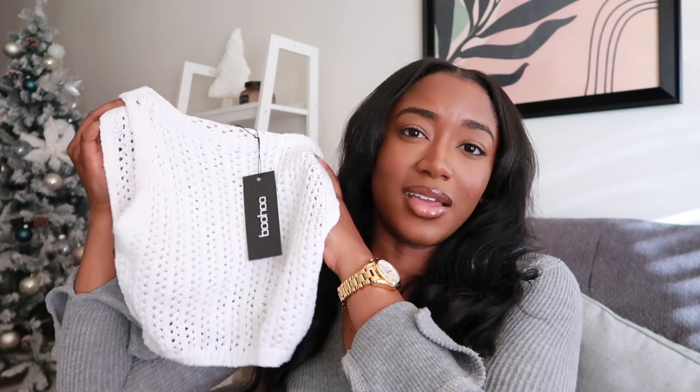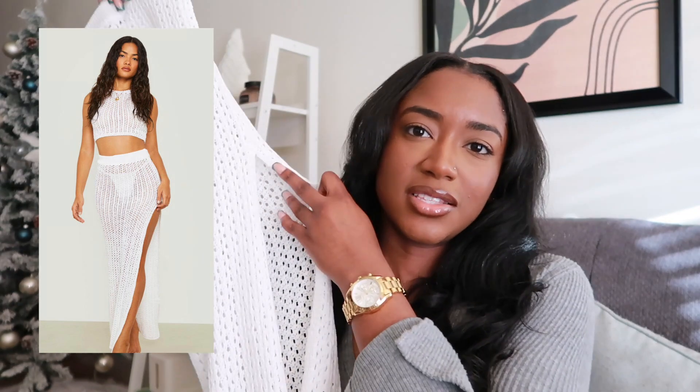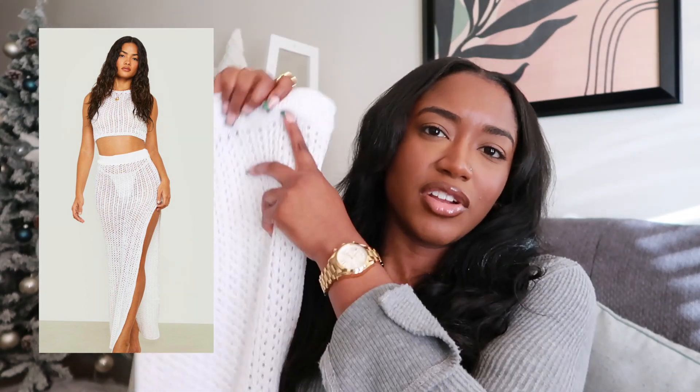I was going to wear it with a cute bathing suit underneath but it's just too tight. I'm going to return it — I don't even know if going up to a large would give a good fit. The skirt itself is a long maxi with a slit and it's very cute and sexy for beach days, but if I sat down in my bikini it would rip. It unfortunately didn't fit. Just be mindful — their knit clothing from my experience has barely any stretch, so size up significantly.